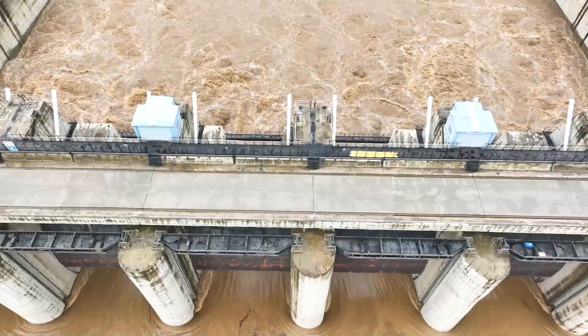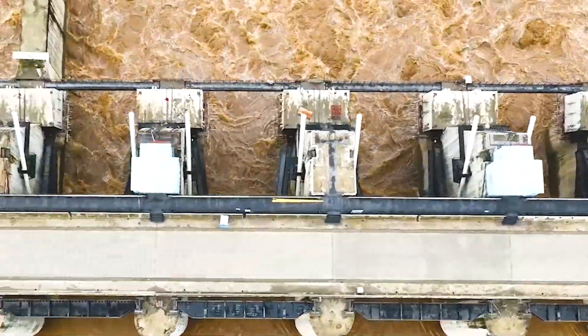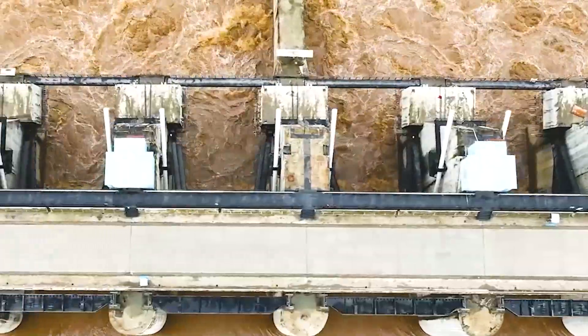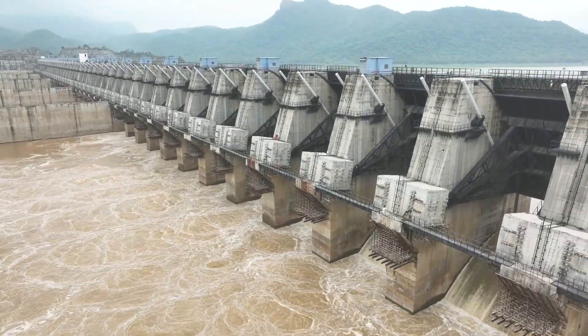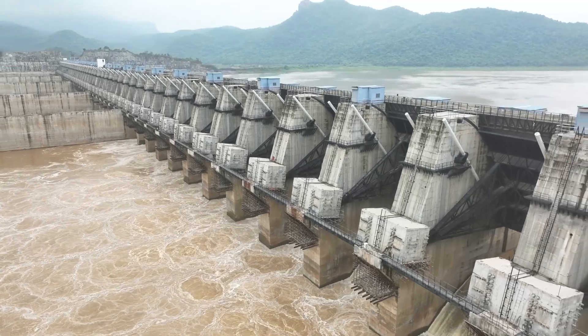As construction continues, the project promises to transform the landscape of water resources management in India, setting a new benchmark for future projects. Stay tuned for more updates on this monumental engineering achievement.